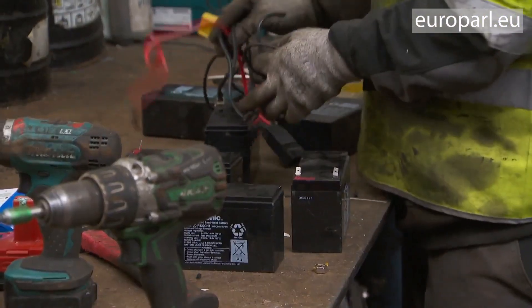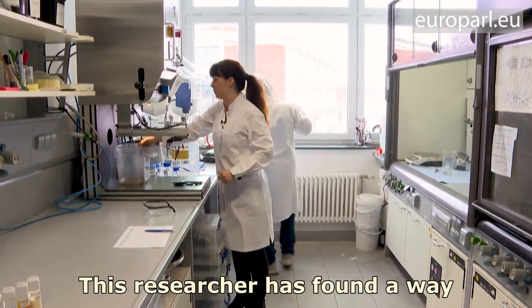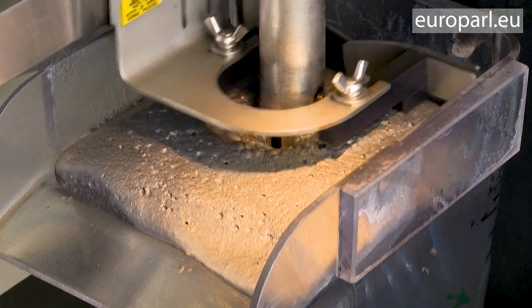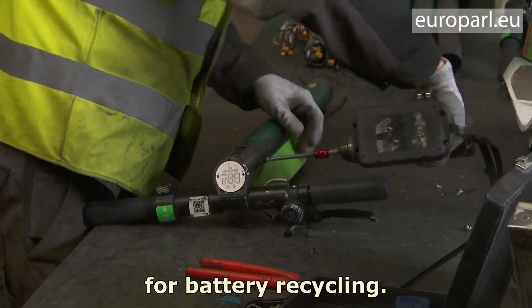Where do batteries go when they die? This researcher has found a way to give batteries a new lease of life by recovering graphite from dead ones. She says it will be vital to reach new EU standards for battery recycling.